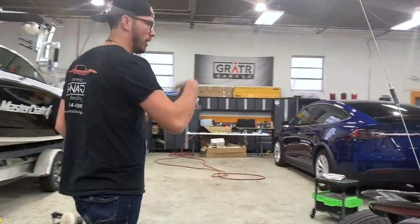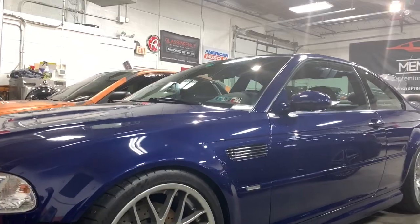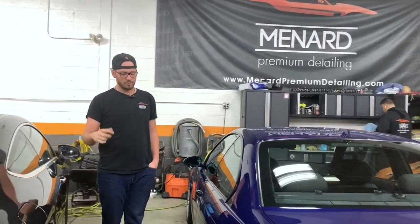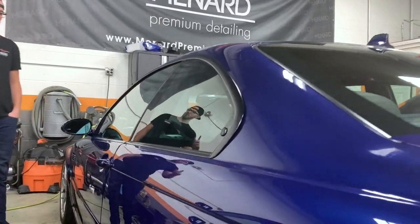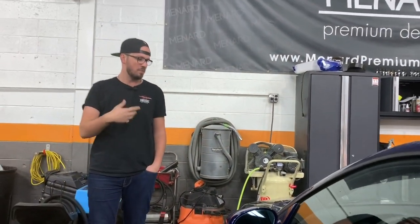Over here at the cars, we just got this M3 in. This is going to be going through our level three correction, which includes wheels off, coated, calipers coated, all paint corrected and coated, all the glass coated, interior getting detailed as well, and the engine bay getting detailed.